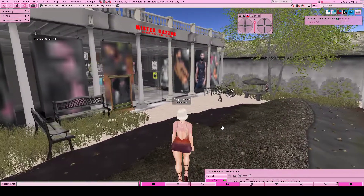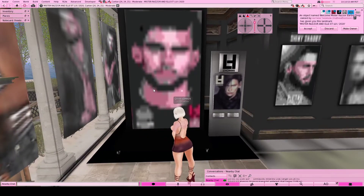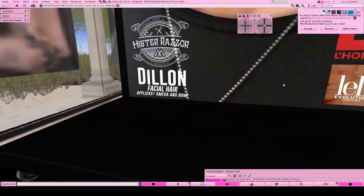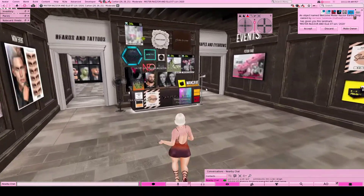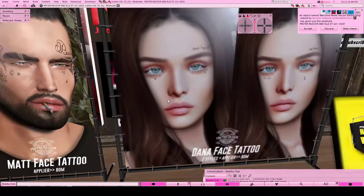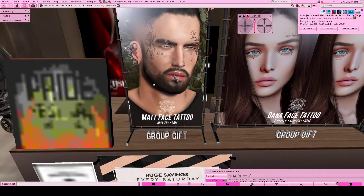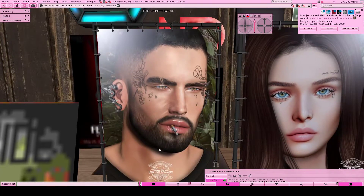Last but certainly not least is Mr. Razor. This store also has a gift for the hair group. This one is for men - it is this facial hair right here, and it comes in Omega and Balm appliers. You get that applier when you join this group. If you come over to the desk you will see a male and female gift - a cute face tattoo with two options: one says 'choose happiness' and the other says 'hope.' These are Balm layers only, and same with the matte face tattoo option.